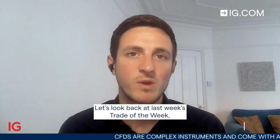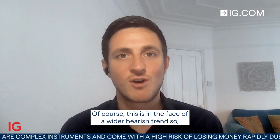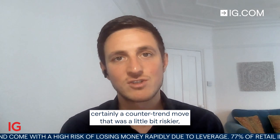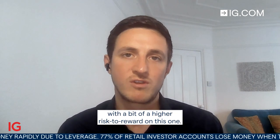Hello and welcome to Trade of the Week for the week starting Monday the 17th of October. Let's look back at last week's Trade of the Week, which was long Dow Jones Industrial Average. Of course, this is in the face of a wider bearish trend, so certainly a counter-trend move that was a little bit riskier — a bit of a higher risk to reward on this one.